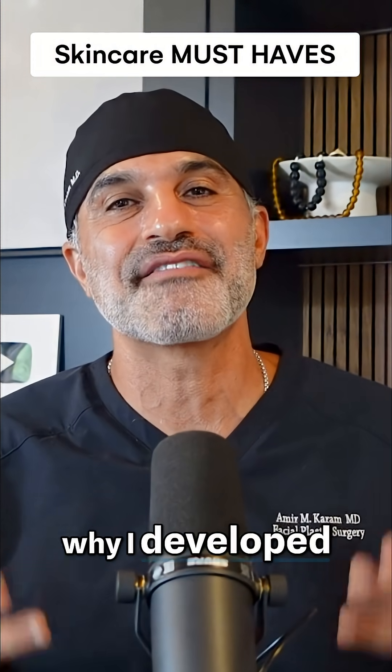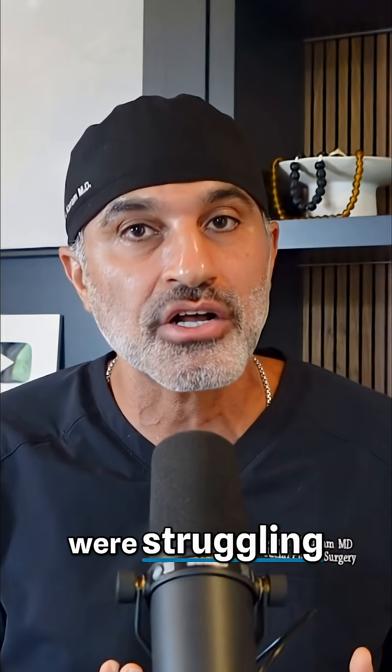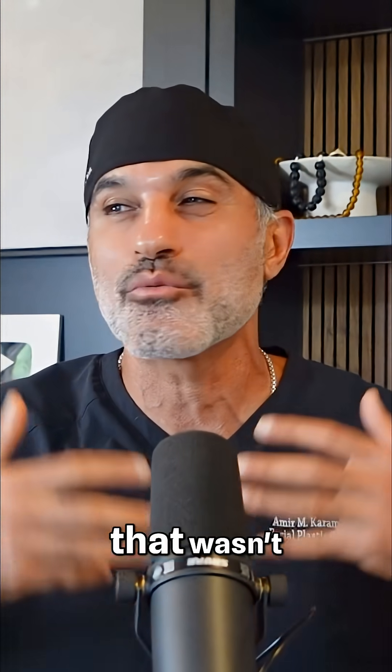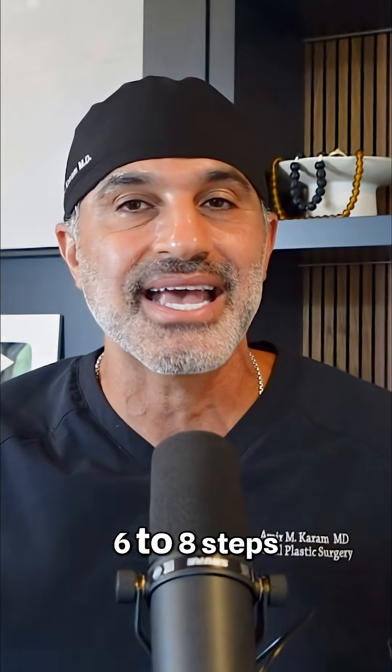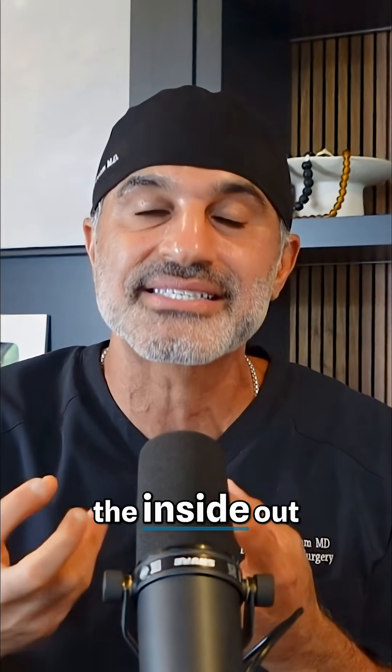This is exactly why I developed the Caramemide Trifecta, because I recognized how much my patients were struggling with getting on a good routine that wasn't super complicated — six to eight steps, et cetera. Three simple steps in the trifecta, a couple minutes a day, twice a day, and you're getting all the things you need to improve your skin from the inside out.